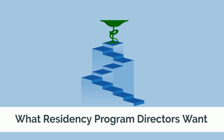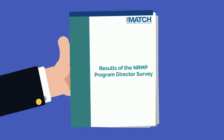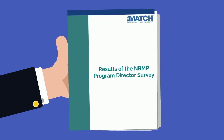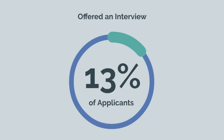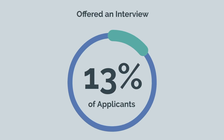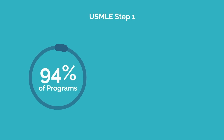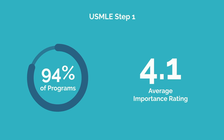Every two years, the NRMP surveys program directors from all residencies and publishes the NRMP program director survey, showing what factors are most important in selecting applicants to interview. And this is a big deal. After all, only 13% of applicants are offered an interview, making it one of the most challenging parts of the application process. USMLE Step 1 tops the list in the survey, with 94% of programs citing it as important.